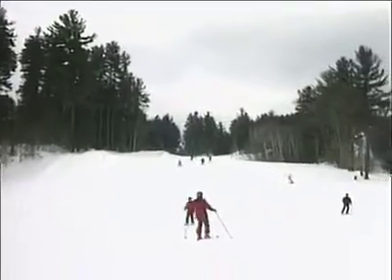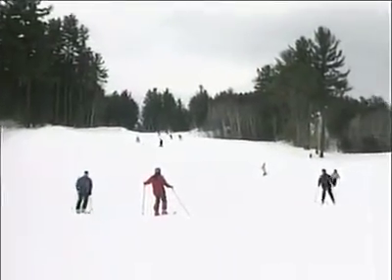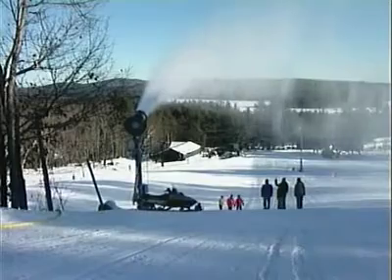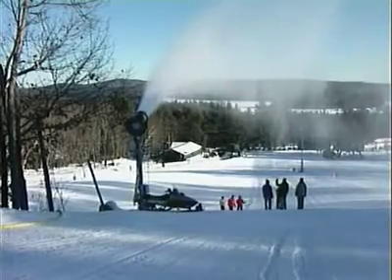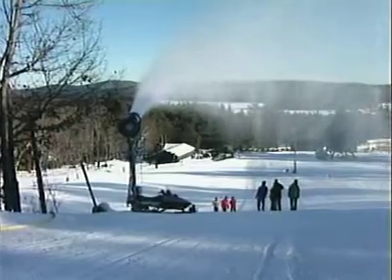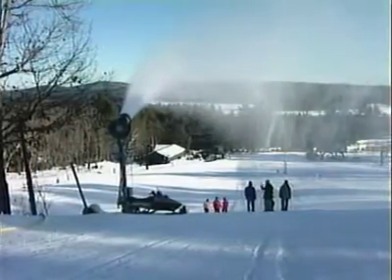By the time two or three days are over, we've got the whole mountain covered with nice fresh four to six inches of good snow. But even with the latest technology, making great snow requires human expertise. The snowmaker radios in for a temperature check: thirteen degrees at the pump house.